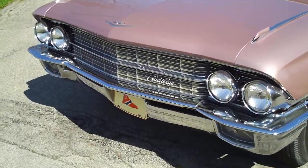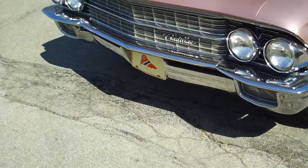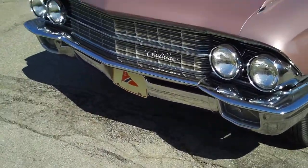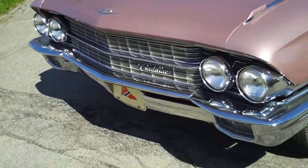Alright, we got a '62 Cadillac, got it running for you so you can hear it run. Shawn, we're going to ask you to open up the hood so we can watch it run under the hood.